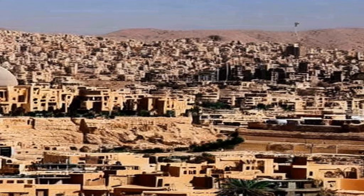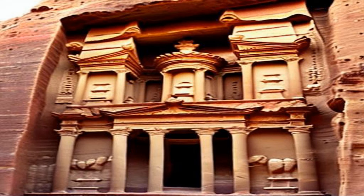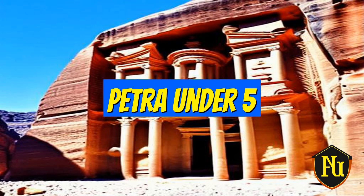Petra is not only an architectural marvel but also a testament to the ingenuity and resourcefulness of the ancient Nabataean people. It continues to capture the imaginations of visitors from around the world, and its enigmatic history and stunning beauty make it a truly remarkable destination.